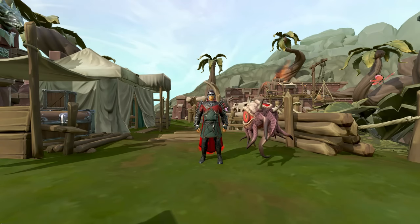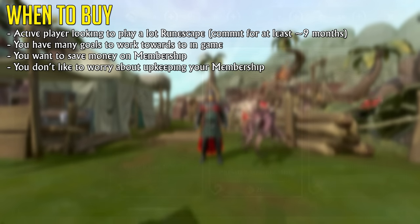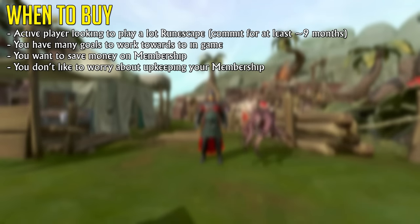With all the benefits of Premier Club covered, when should you buy Premier Club membership and should you even buy it at all? Well, if you know you're going to be playing RuneScape for at least 9 months somewhat actively, it's going to be worth it for the money saving aspect alone. Alternatively, you can buy Premier membership using 20 in-game bonds, but be reminded, that's a lot of money — over 1.4 billion GP — and a cost of almost 3.9 million GP per day of membership.